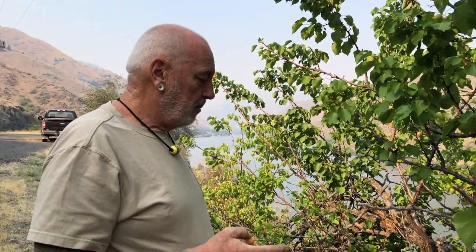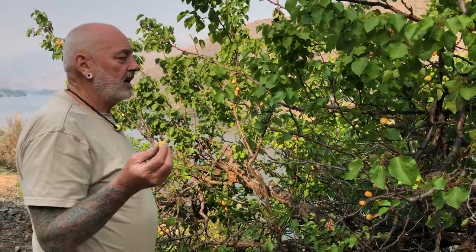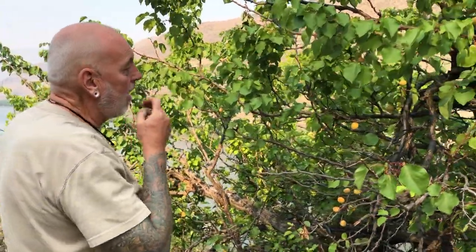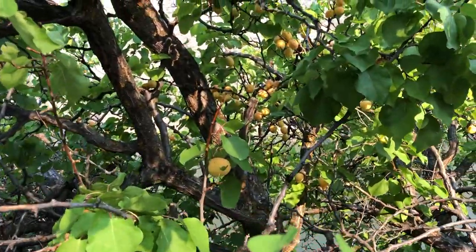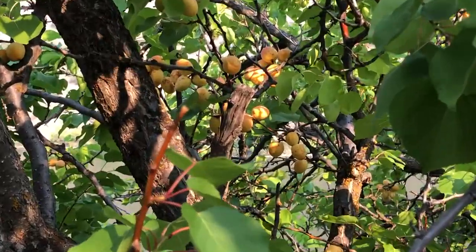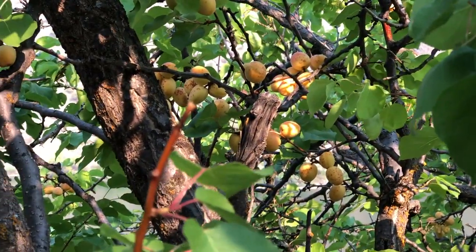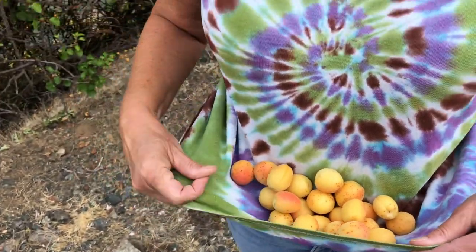I think this is an apricot tree somebody planted a hundred years ago — this is crazy, right along the road. They're small, not like commercial apricots. Look at that cluster back in there — can you reach some of those? Randy was able to reach into that spot and pick us a few just to nibble on. A nice little treat from nature, right along the river here.